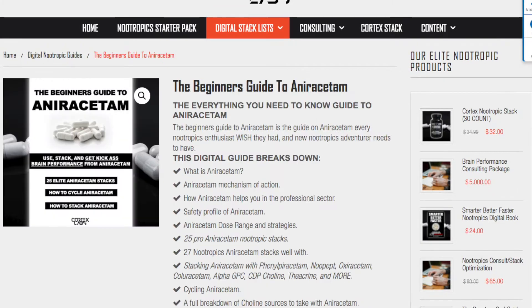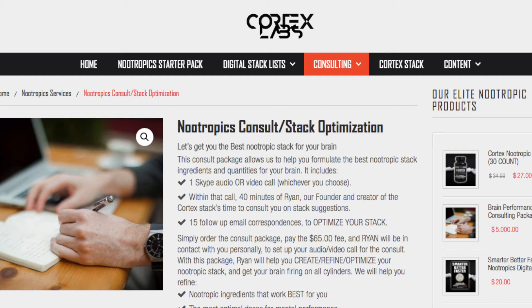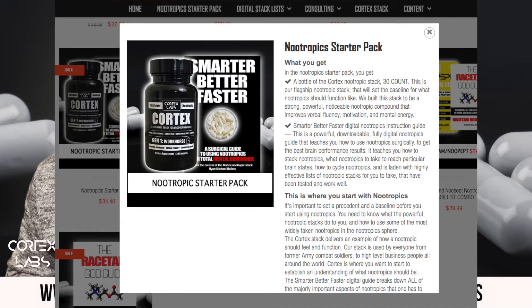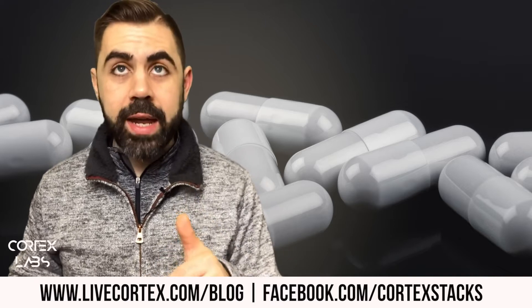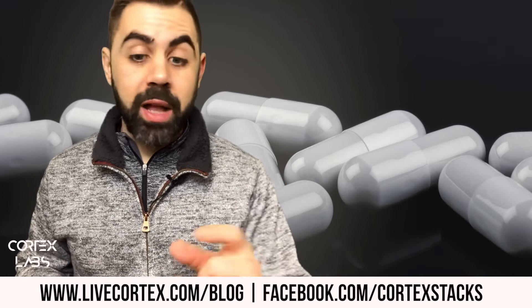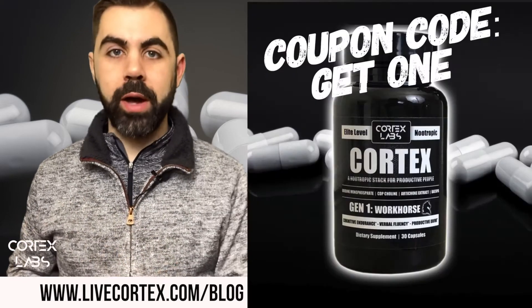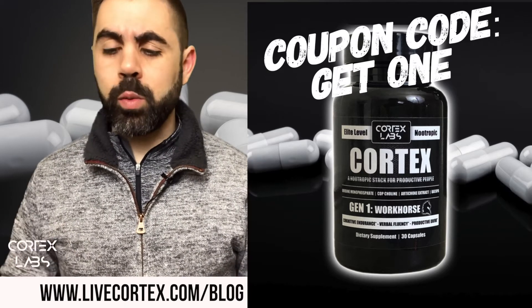We've got five powerful digital nootropics books that give you many stacks that are like Adderall. We also have a nootropics consulting service — a 40-minute call with yours truly plus 15 additional email correspondences. Then there's a nootropic starter pack which is a bottle of Cortex and 'Smarter Better Faster,' our digital guide that teaches you how to use nootropics. Get all of this at livecortex.com. Right now through the rest of this week, if you buy a bottle of Cortex you get another bottle free — use the coupon code GETONE. It'll apply on our end and we'll ship you another bottle for free.